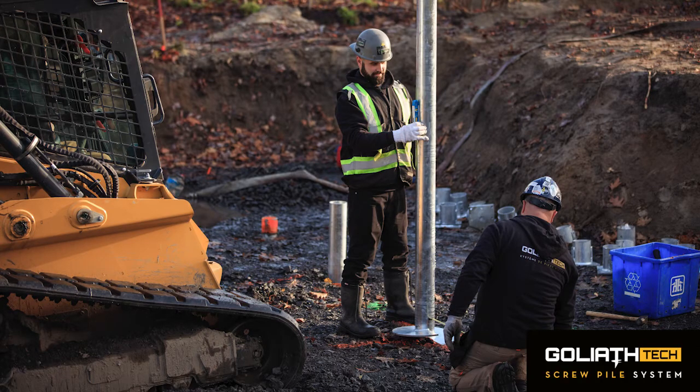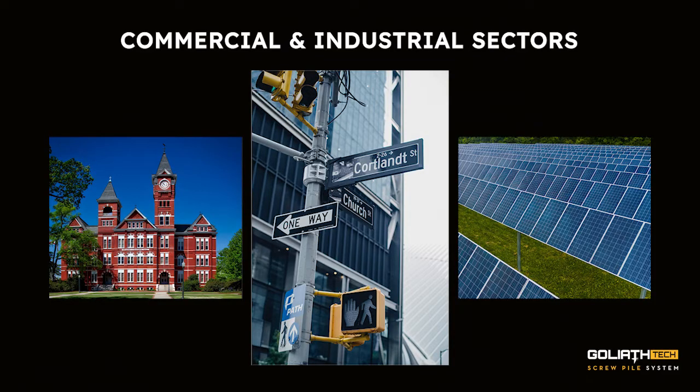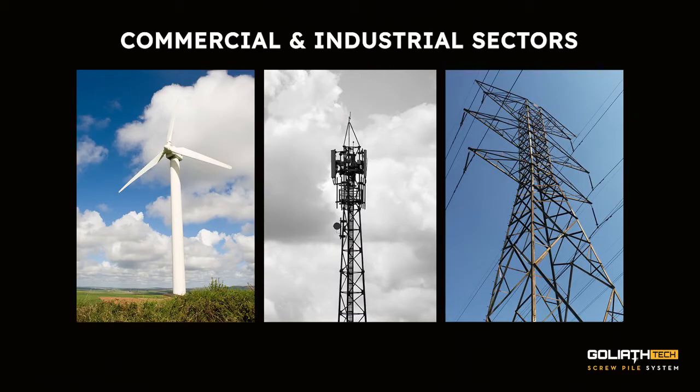You might be asking yourself, what applications can you use helical piles for now? Well, literally anything that needs to be anchored to the ground or needs a foundation can be put on helical piles. In the commercial and industrial sectors, helical piles can be used for schools, road signs, solar panels, bridges, oil and gas industry, pipelines, wind turbines, telecommunication towers, and electrical towers, and so on.